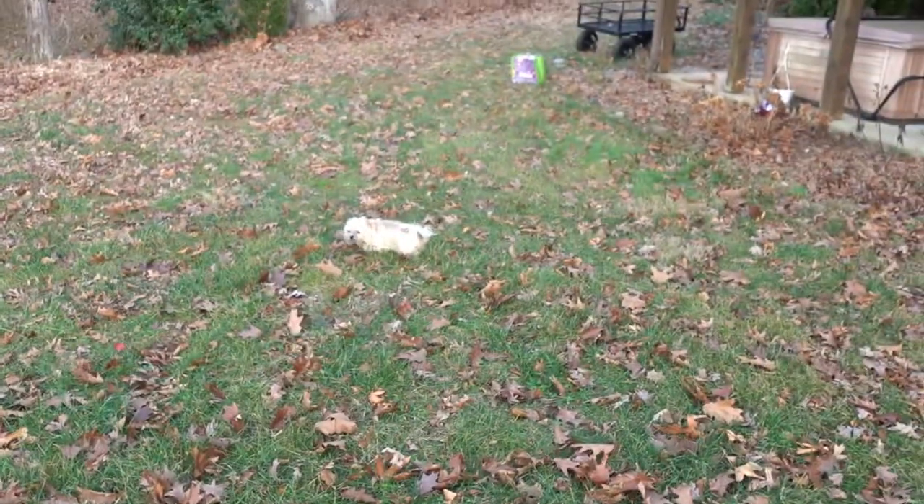Hey everybody, Thomas here. Welcome to Free Range Art Farm. So it's evening time, letting the puppy out. I just got home from work. Went on to catch her peeing on film — poor girl, she needs her privacy. But anyway, we're just gonna put our ducks and goats to bed and I thought I'd bring you guys along. So let's go see what happens.